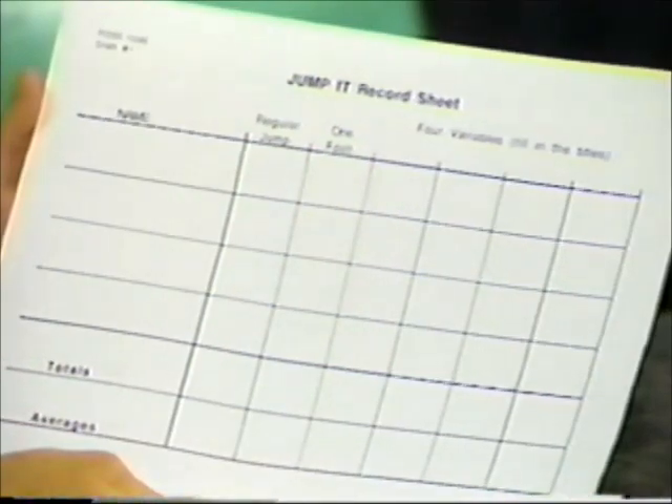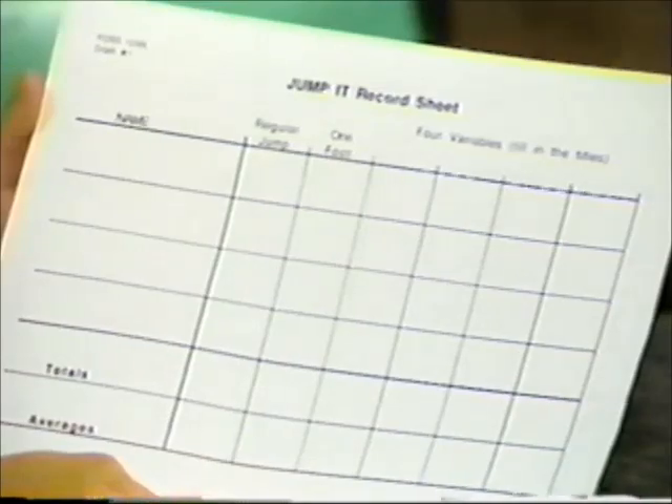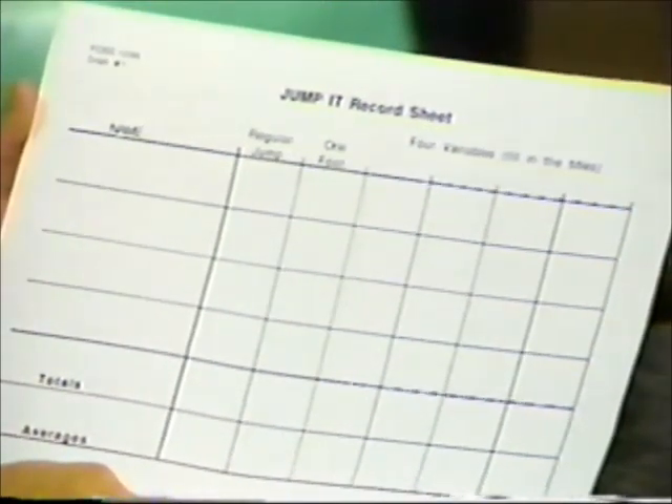After the students have identified the variables they want to investigate, they can record in a chart. Students fill in the variables, do the experimentation, and record the results on their chart. It's an easy activity that young students just being introduced to the ideas of variables can readily get involved with, have a lot of fun with, and at the same time learn about variables.